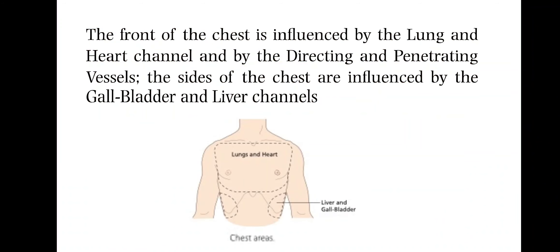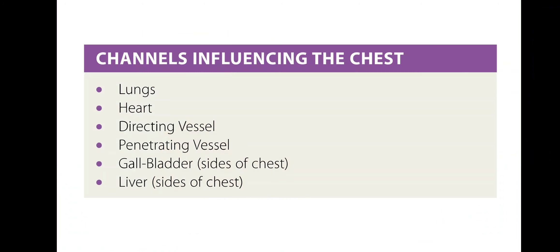The front of the chest is influenced by the lung and heart channel and by the directing and penetrating vessels. The sides of the chest are influenced by the gallbladder and liver channels. The channels influencing the chest are the lungs, the heart, directing vessel, penetrating vessel, and the gallbladder and liver, which are located on the sides of the chest.